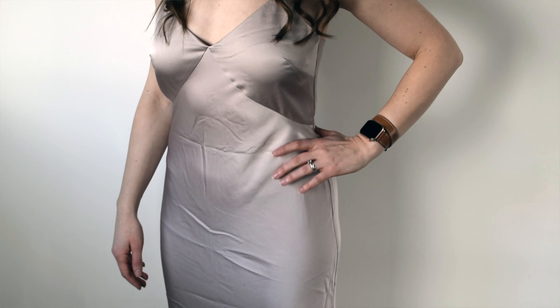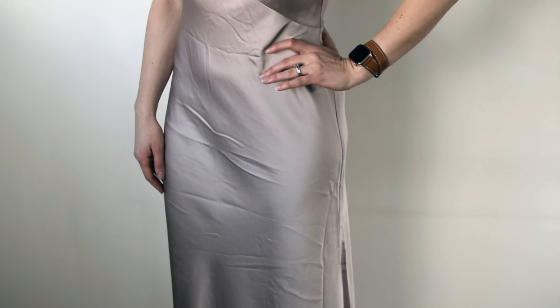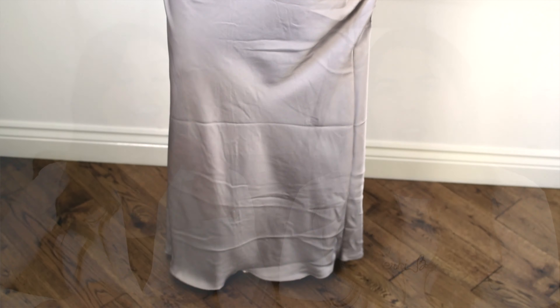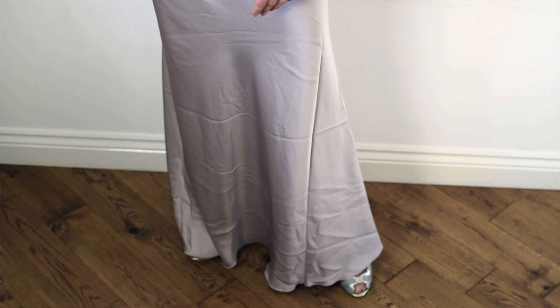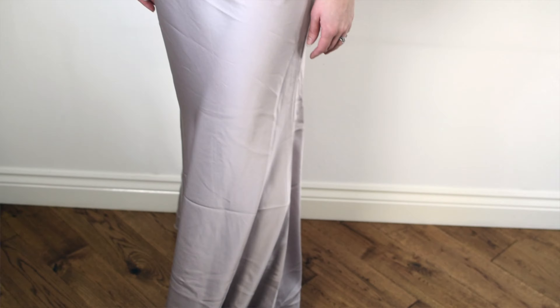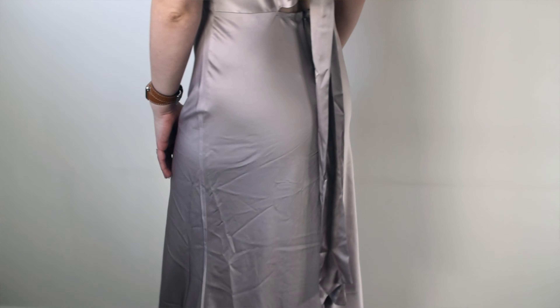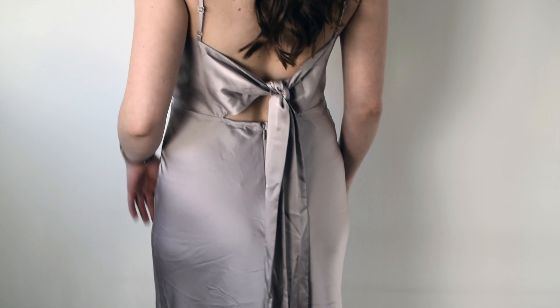So next up I tried on this dress — in our notes I called this the 'slinky mink' because it's in mink colour and it was quite a slinky dress. I was actually pleasantly surprised by this dress, although I think it looks slightly worse in pictures than I thought I did in person. I did think I looked better in it than I had expected from the pictures on the website. I was like, that's going to be hard to wear unless you're a very slender figure like the models in the pictures.